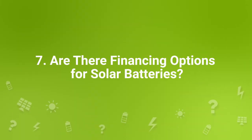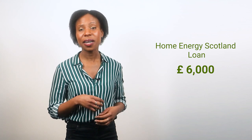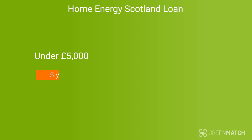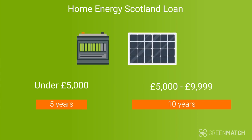There are some financing options to make solar batteries more affordable. In Scotland, homeowners can get up to £6,000 for a solar battery storage system using the Home Energy Scotland loan — an interest-free loan funded by the Scottish government to help make energy and money-saving improvements to your home. For loan amounts under £5,000, you have up to 5 years to repay. For amounts between £5,000 and £9,999, you have up to 10 years. To qualify, you either need to apply for a renewable system at the same time, or already have an existing system that it can connect to.